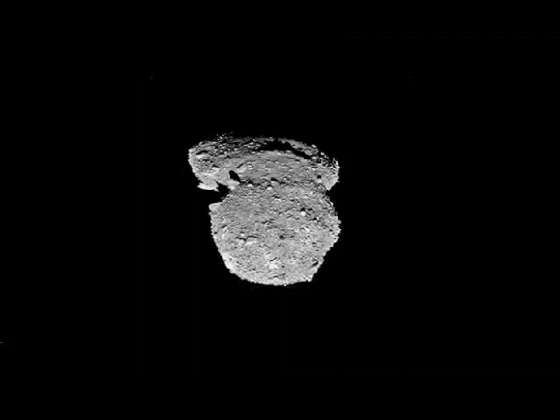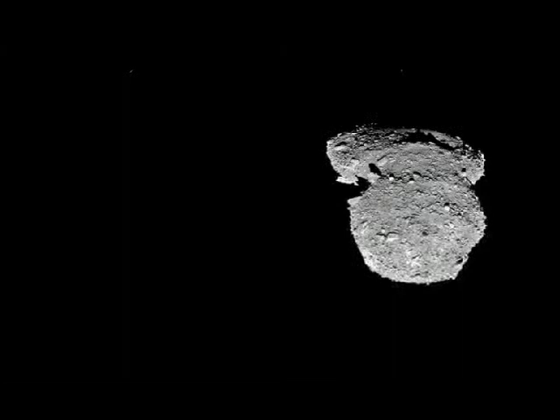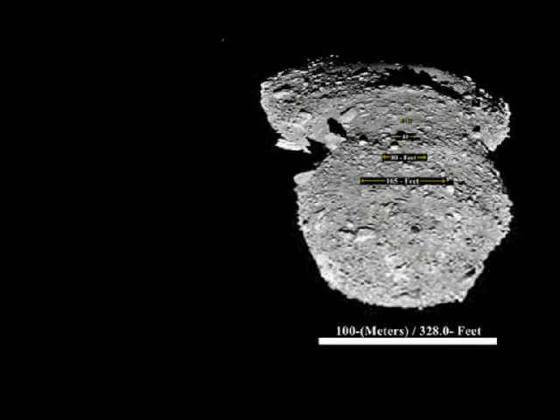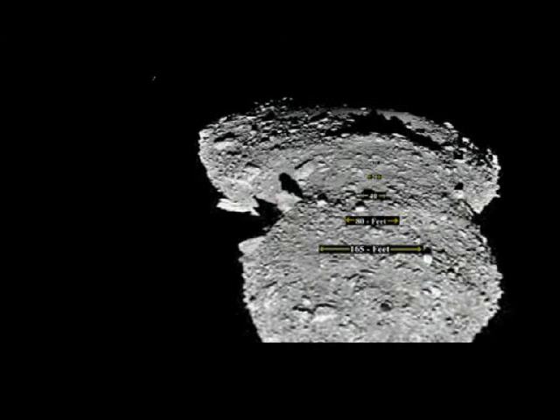Now we're going to zoom into the vertical aspect of the Itokawa asteroid, zooming down this three-dimensional, elongated, longitudinal look. We'll position ourselves, as we zoom in with the MI technology, about 30 to 50 feet above the asteroid surface, where we can see that the measurement scale below is at 100 meters — approximately 328 feet.